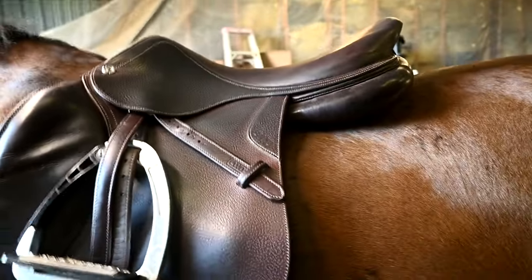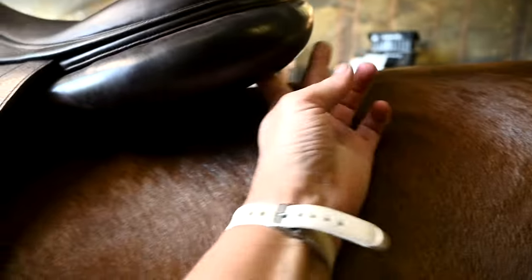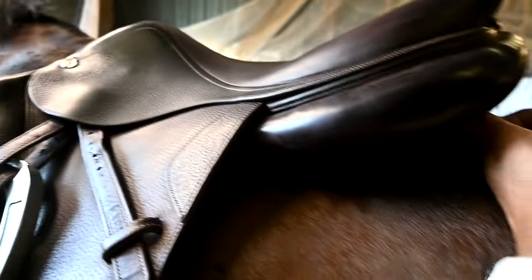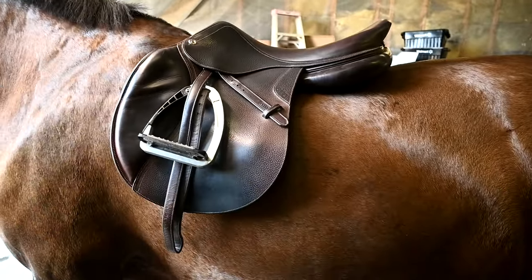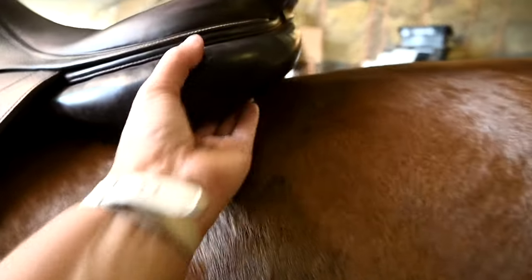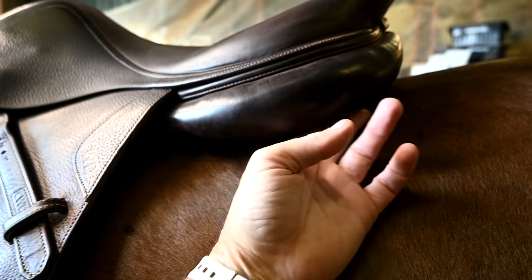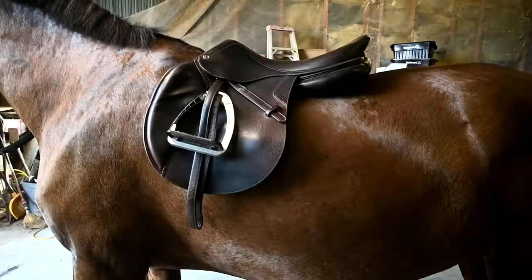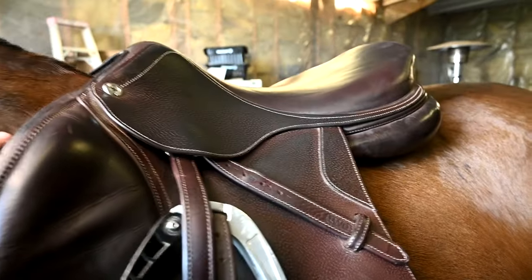The trouble with the saddle — and every saddle we have or are going to buy — is that it should sit level, but Lady's muscles aren't built up correctly underneath. She doesn't have the right muscles to hold the saddle in the right spot, and the fact that it sits down in the back is why it puts Sophie in a chair position. The saddle fitter said getting a saddle right now for Lady is going to be near impossible because she's just not the right shape yet.